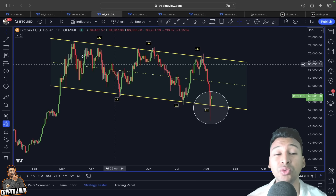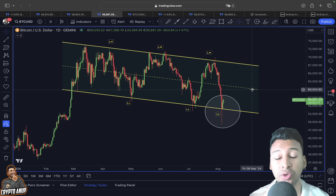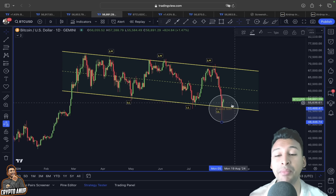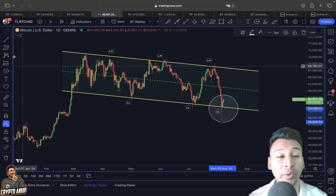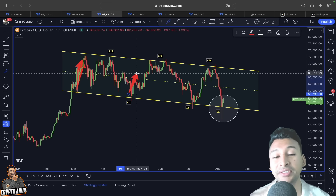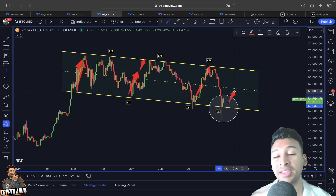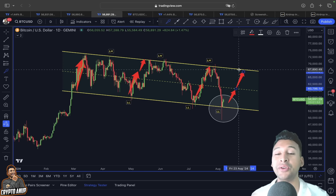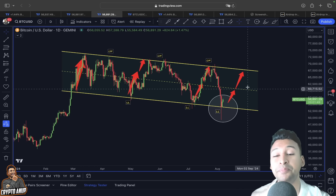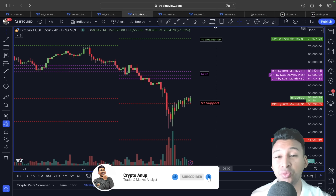Bitcoin was also following a descending channel — a bearish continuation pattern with lower highs and lower lows. But right now, the price has managed to come across this lower trend line. In past price action, finding support at this lower trend line resulted in a very bullish move. If the price follows this exact pattern again, Bitcoin looks like it could be preparing for another continuation to the upside.